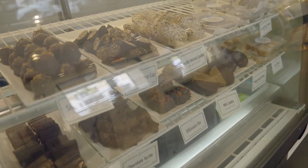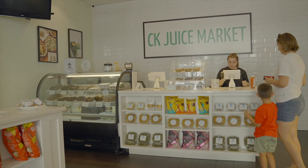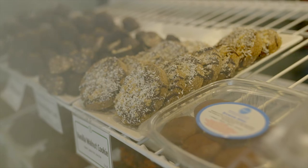You also have a killer sweet cabinet back there. We offer tons of raw chocolates — dairy-free, gluten-free, soy-free, you name it. That is key, because dessert is a very important part of my eating habits.